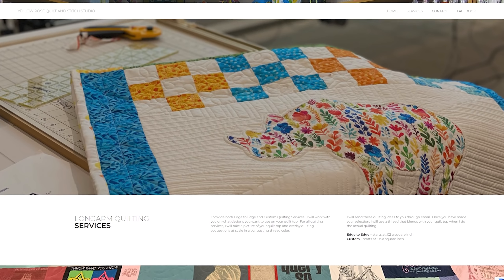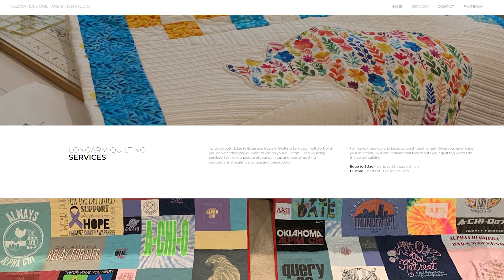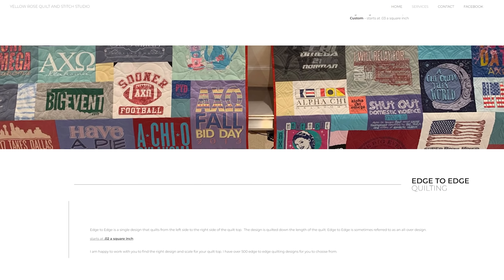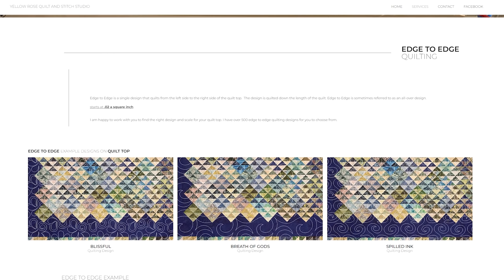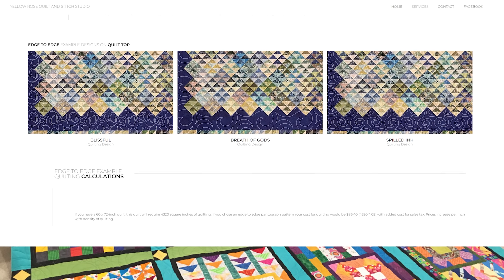I purchased a machine in 2016, and it was computerized. I also purchased some extra software that allows me to digitize my own patterns. That's really neat. I opened a business after that and provide quilting services for the public. That's awesome.